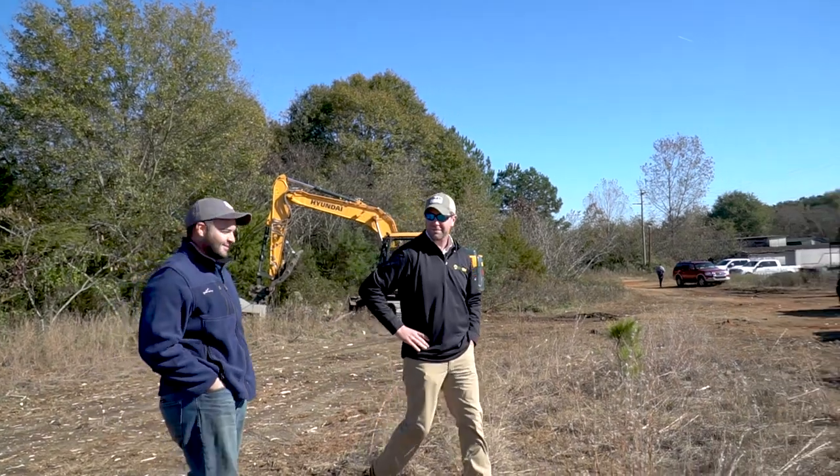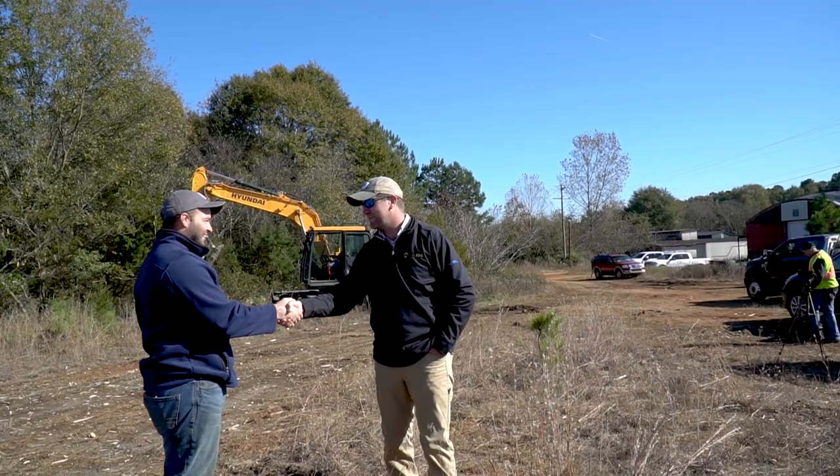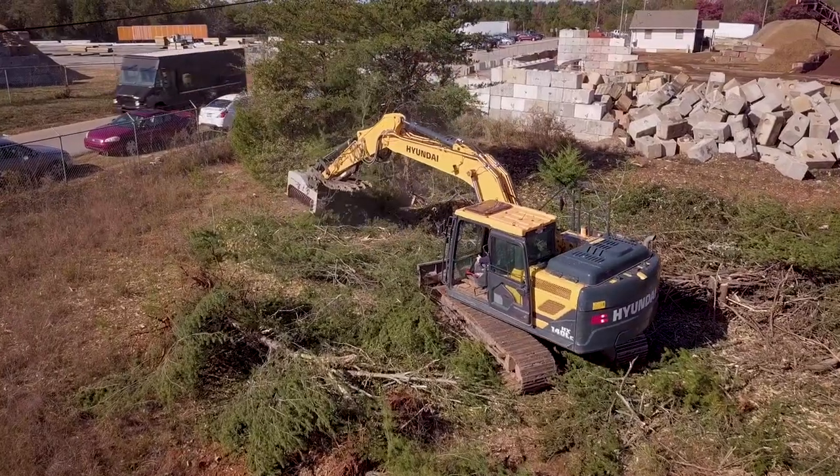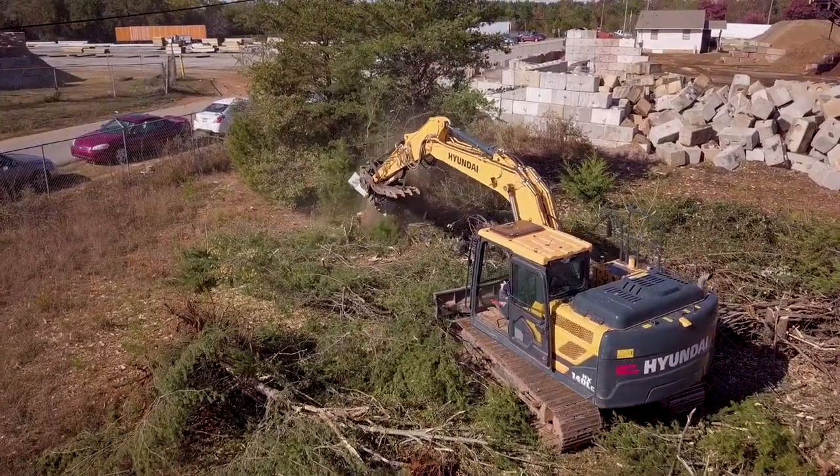Working with May Heavy Equipment was very seamless. They got the entire thing put together for me all in one shot. We got a bucket, hydraulic thumb, and obviously as you can see, the Dennis Emoff 100C mulcher with tilt.